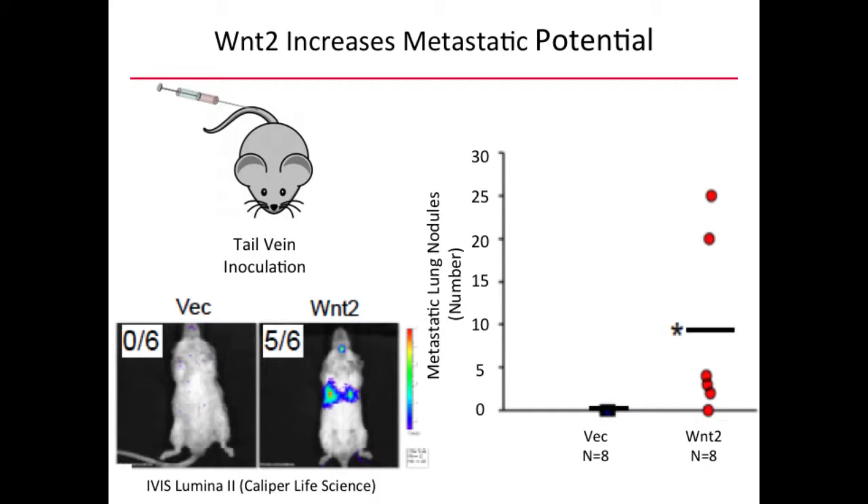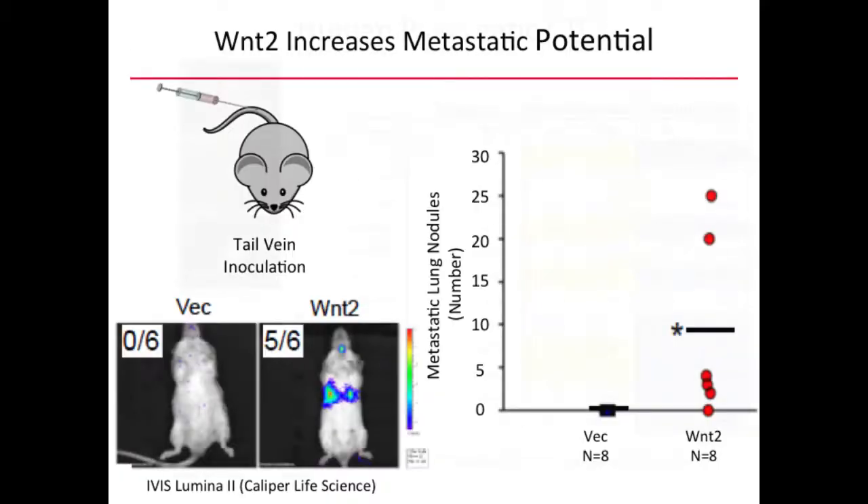In a tail vein injection experiment, control cells did not metastasize to the lungs, while WNT2-overexpressing cells did. The bottom line is that WNT2's main effect in cell lines was to enhance anoikis resistance — the ability to resist apoptosis under non-adherent conditions, which is a requirement for circulating tumor cells. WNT2 did not increase intravasation or the number of CTCs, but allowed CTCs to survive long enough in circulation to ultimately metastasize. That was our major finding.